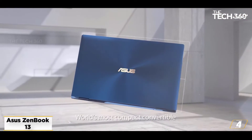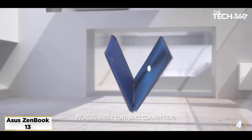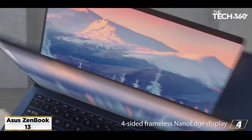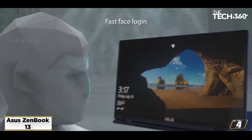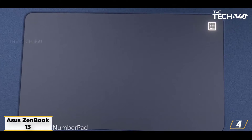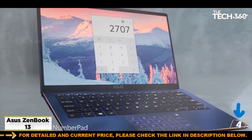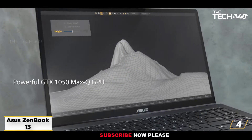At number 4: the Asus ZenBook 13. The Asus ZenBook 13 is a lightweight and very slim laptop, perfectly compatible for running the Linux operating system. You would love the design and the build quality is fabulous. The CPU runs on an Intel Core i5-8265U processor and can be boosted to 3.9 GHz.